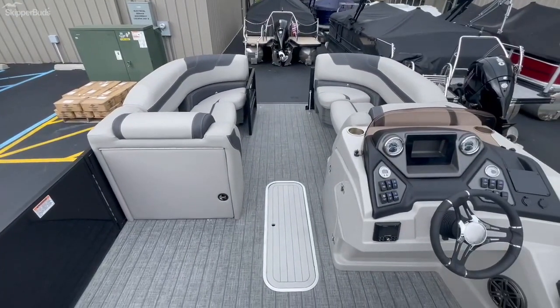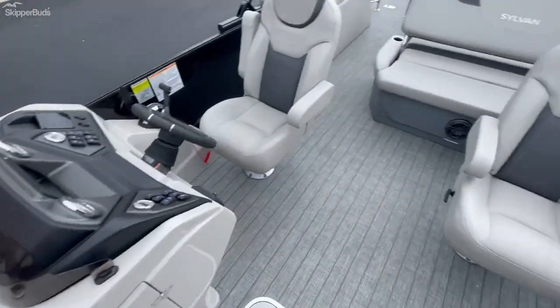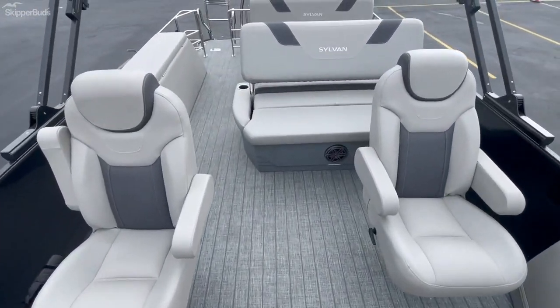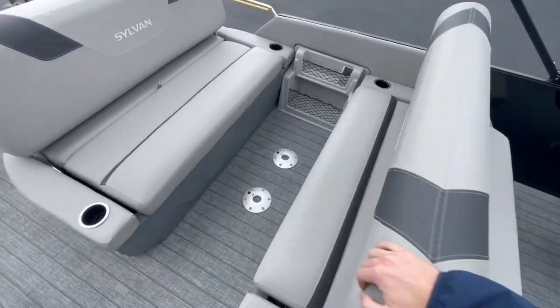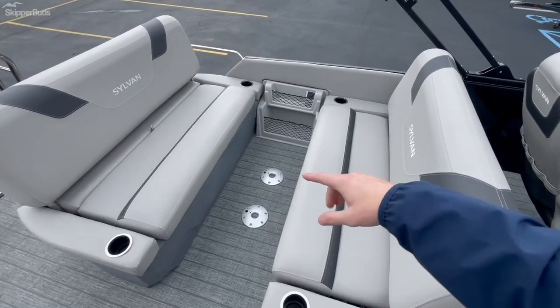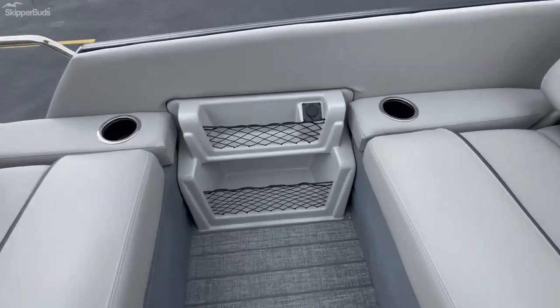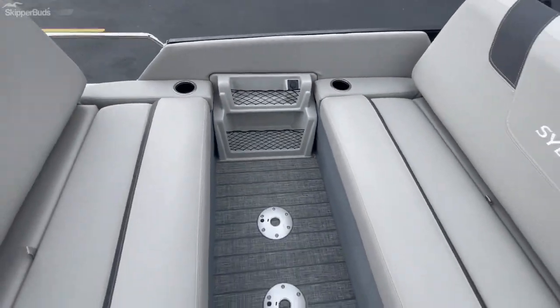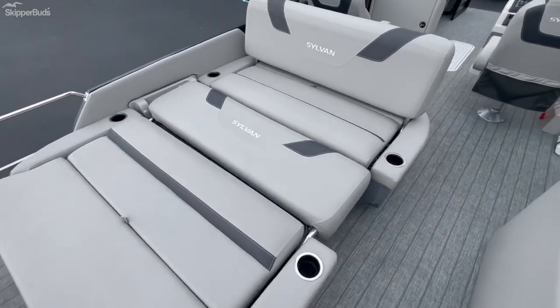Huge front area — being a 25-foot, it has upgraded teak weave vinyl flooring and six speakers throughout. The table fits right in here, so you've got bucket seating. There's netting here and a charger too. This will fold forward and you've got a big lounger.